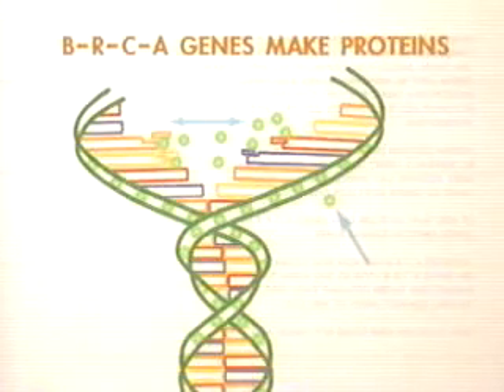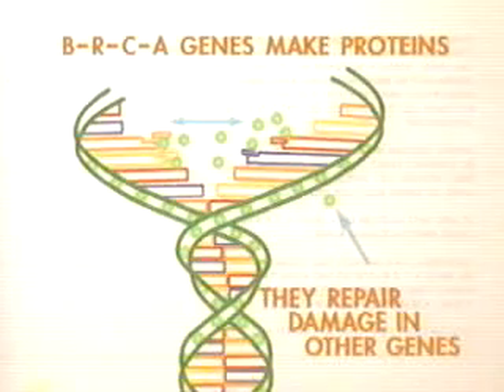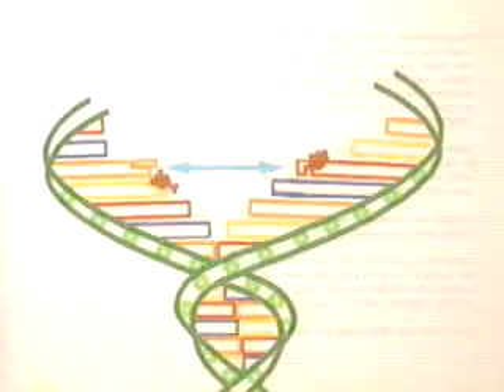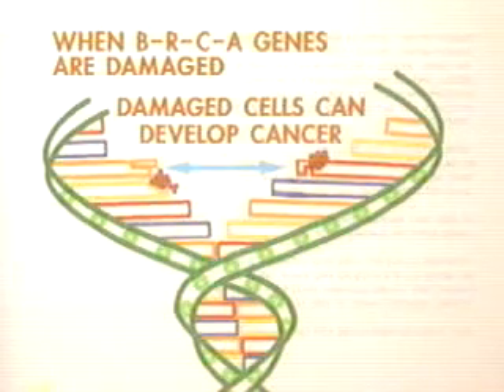The BRCA genes make proteins that seem to repair damage in other genes. No one is exactly sure how the BRCA proteins work, but when one or both of these genes are mutated, they may leave damaged breast and ovarian cells free to spiral toward cancer. The lifetime probability of breast cancer in a woman born with a mutation can be as high as 87 percent, the lifetime risk of ovarian cancer as high as 44 percent, and the combined probability of breast or ovarian cancer as high as 93 percent.